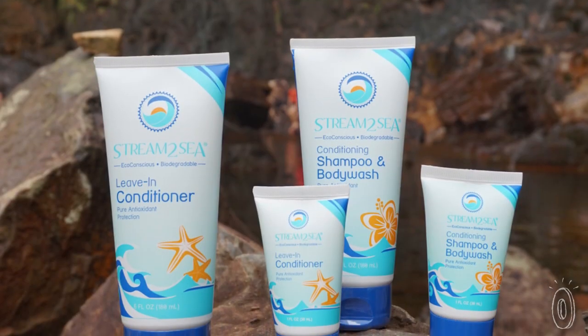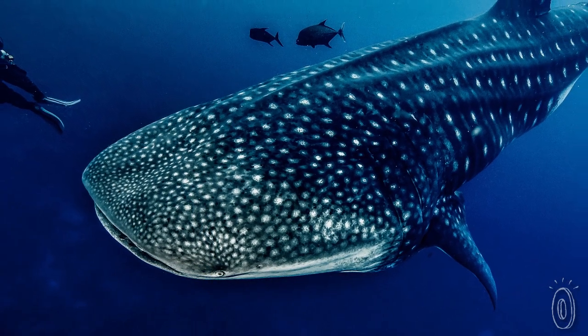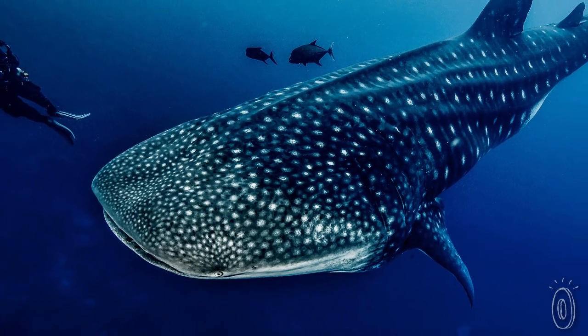The formula is certified biodegradable, and to make sure that it doesn't harm fish, coral, and other marine life, Stream to Sea went through rigorous safety testing.